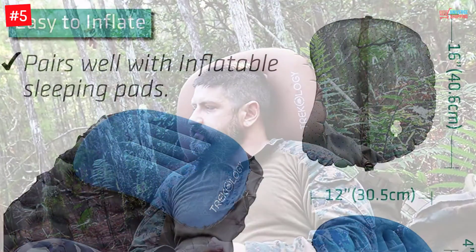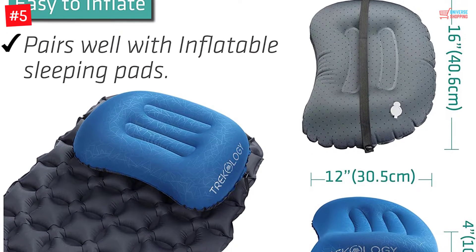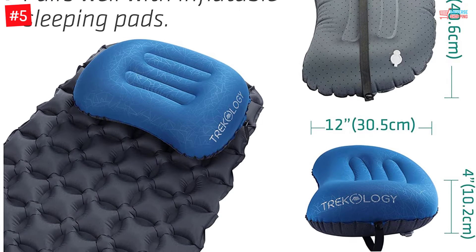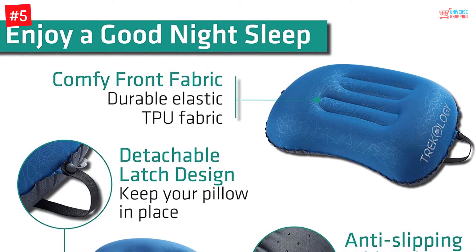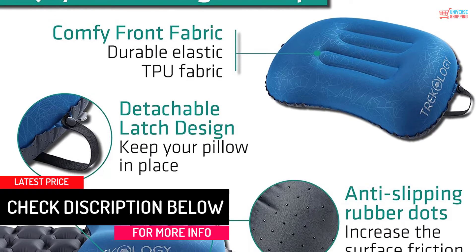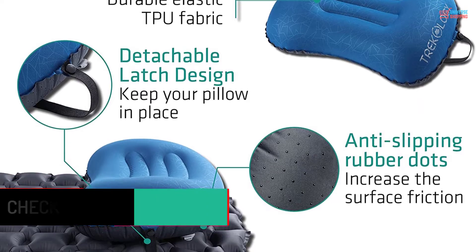As an added advantage, the product comes with an integrated stuff sack. Hence, you have no chances of losing the sack, and it keeps your pillow clean from any dust. One great feature of the product is that it can be collapsed, so it will take no more than the space required for a tennis ball. It even has rubber anti-slipping dots so that friction is maintained between the pillow and mat — so sleep peacefully.